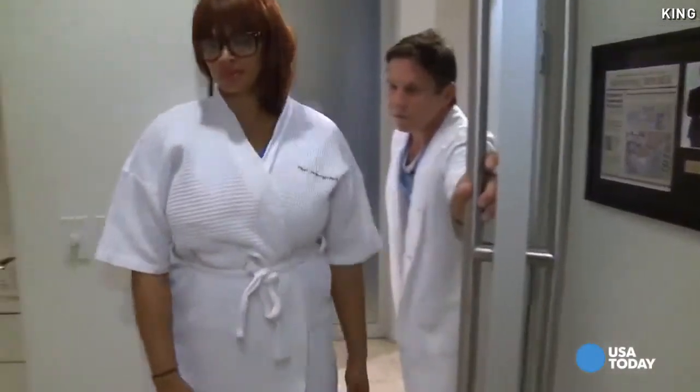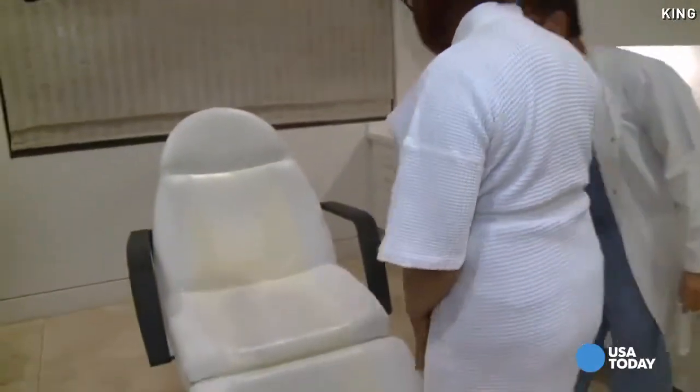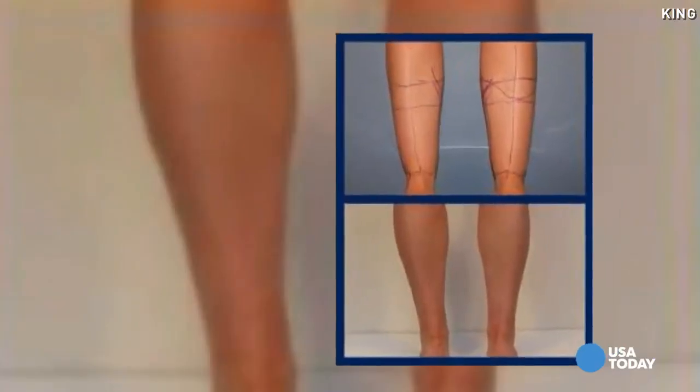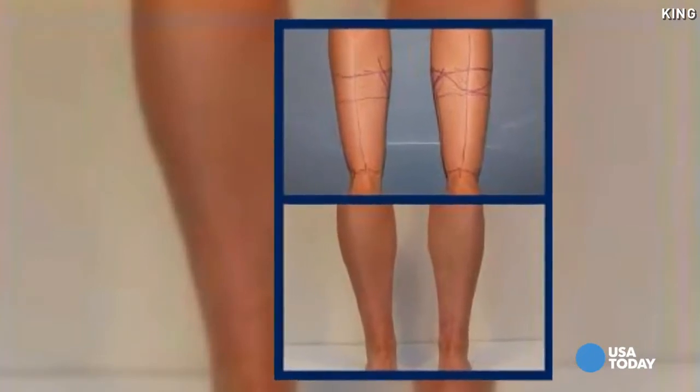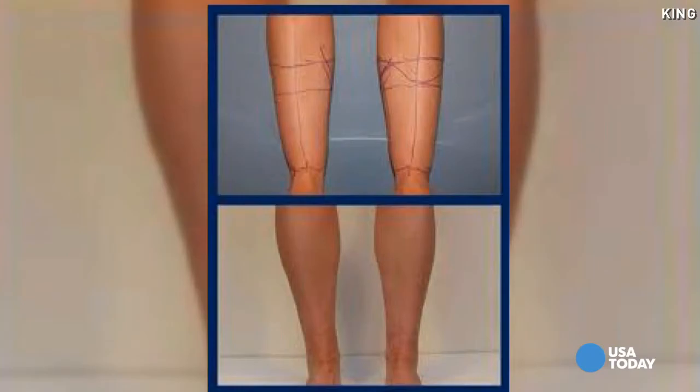So she's considering liposuction for her legs, a request Dr. Shapiro is seeing more and more. I do something called laser high-definition liposuction, which I learned in South America. Basically what that does is it helps tighten the skin along with contouring the fat to bring out the shape of the muscle body.